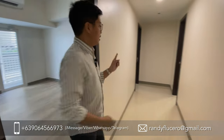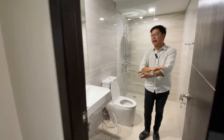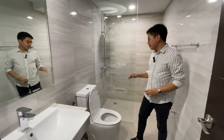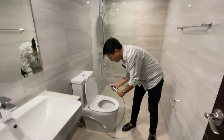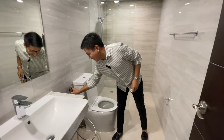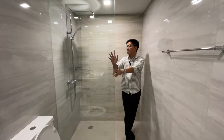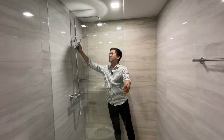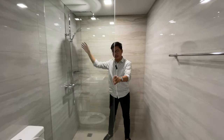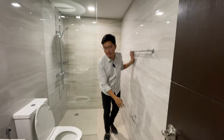Let's now go to the common toilet and bathroom. This is the hallway going to the bedrooms and common toilet and bathroom. The common toilet and bathroom is really beautiful — it feels like you're in a hotel. The tiles go from floor to ceiling. It comes with a bidet, and there's good water pressure. It also has a partial glass shower enclosure, a shower head, a handheld shower, a soap dish, and a towel holder and tissue holder.